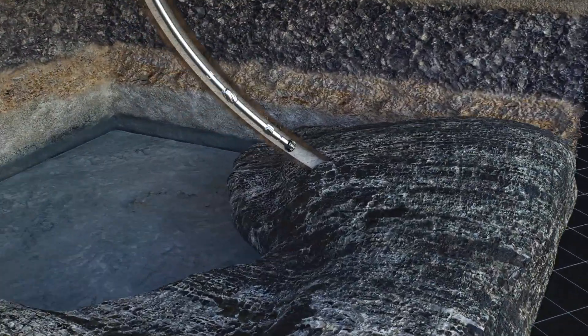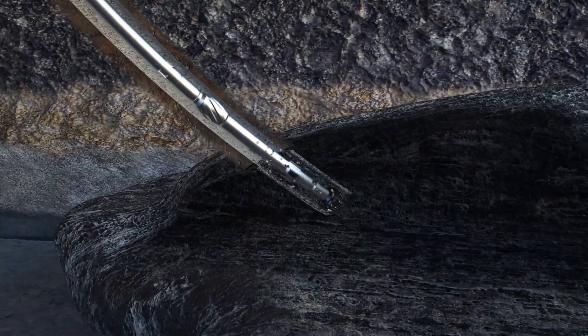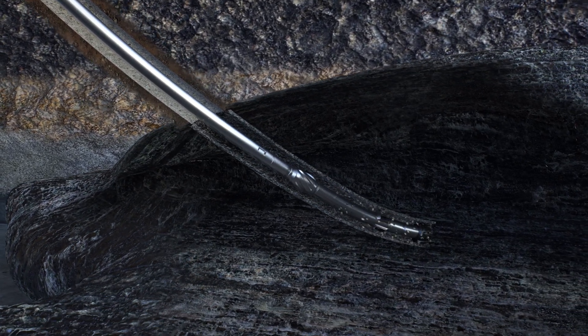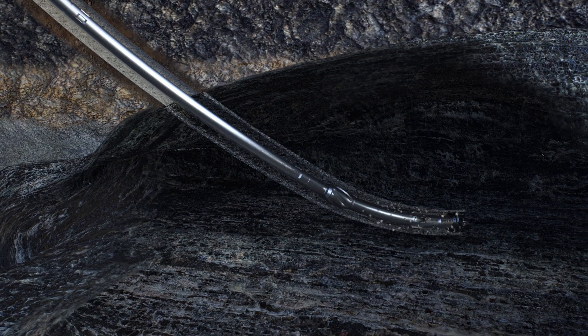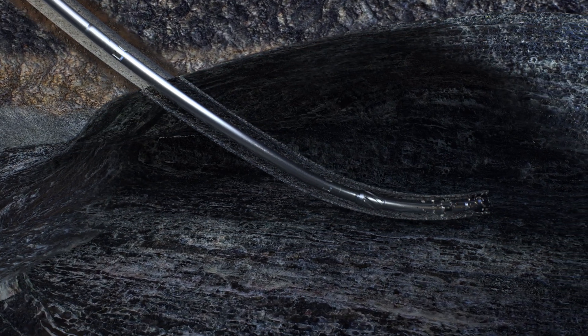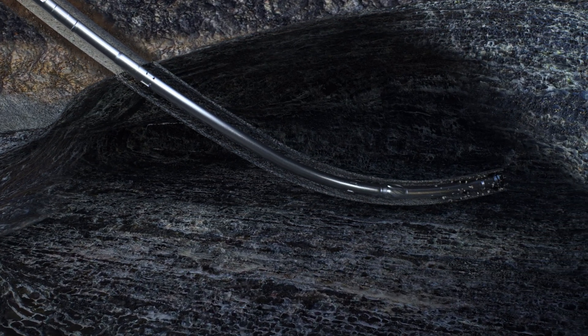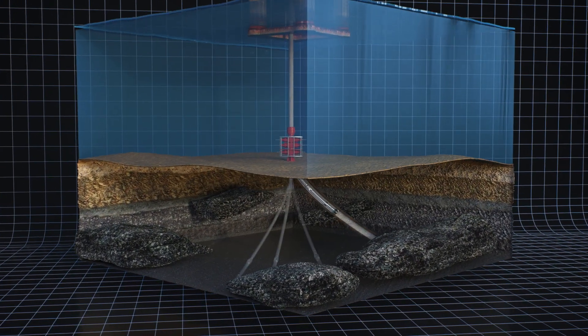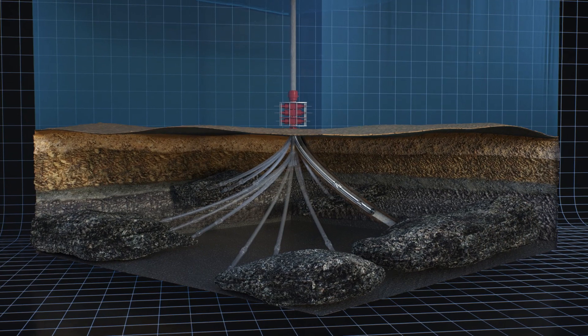Directional drilling is the most efficient method for developing oil and gas fields. It allows the drill string to be directed to the most productive areas of a reservoir with pinpoint accuracy. To do this, a large number of complex wells are drilled from a single platform.